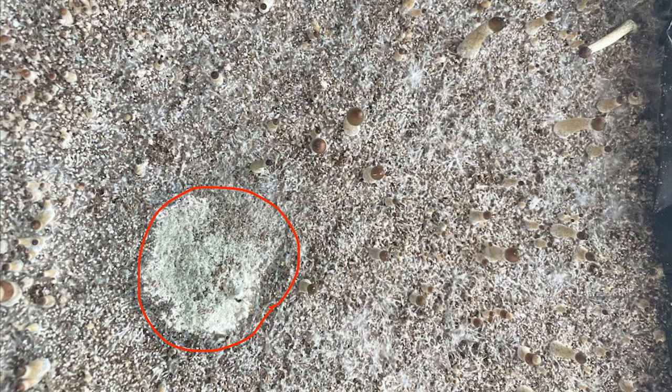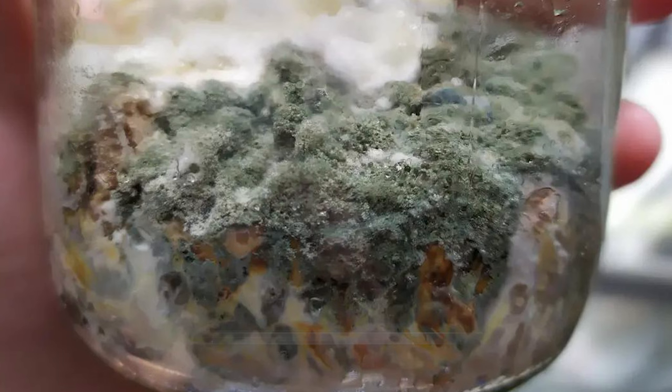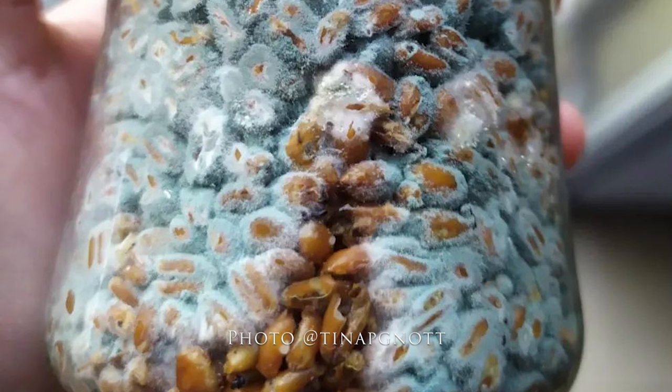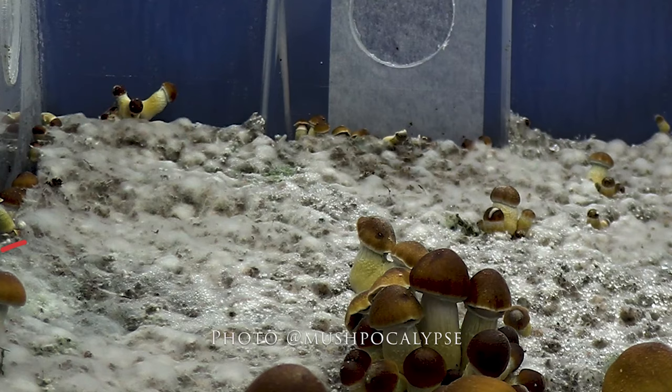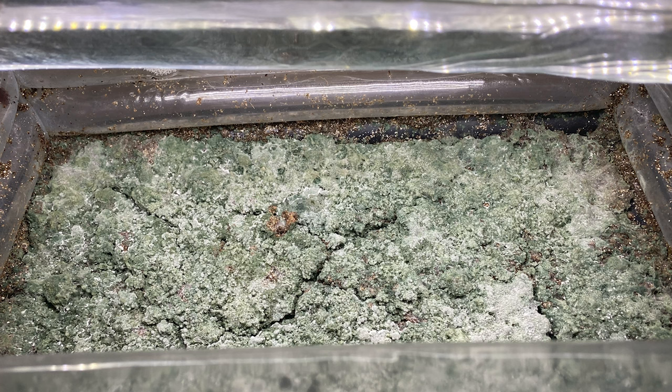Trichoderma can cause serious problems in mushroom cultivation. Issues with trichoderma are most prominent in the fall and occur most often in later flushes. Trichoderma has a very fast growth rate and can grow up to an inch per hour, which is about three times faster than oyster mushrooms. It grows between 50 and 80 degrees Fahrenheit and 99% humidity, which is also the perfect environment for mushrooms to grow. It will try to overtake any area and consume the whole space, and if you let it, trichoderma can encase a whole tub within a week.